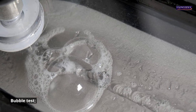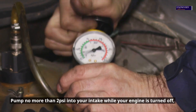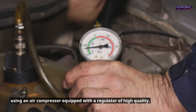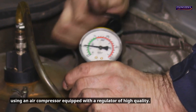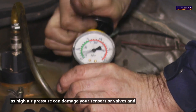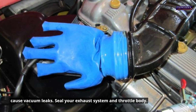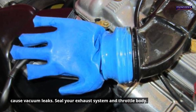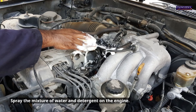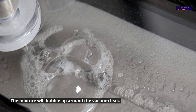Bubble test. Pump no more than 2 psi into your intake while your engine is turned off, using an air compressor equipped with a high-quality regulator. Keep the air pressure below 2 psi, as high air pressure can damage your sensors or valves and cause vacuum leaks. Seal your exhaust system and throttle body, then spray a mixture of water and detergent on the engine. The mixture will bubble up around the vacuum leak.